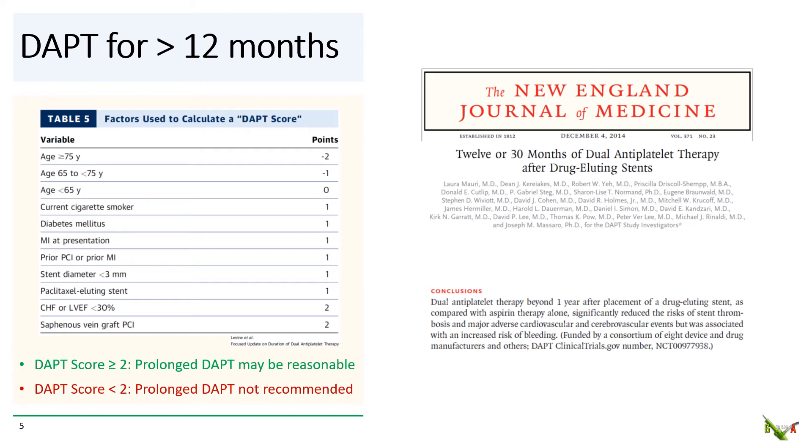Are there cases where you might want to prolong DAPT for longer than 12 months? In 2014, the DAPT study found that DAPT for 30 months compared to one year reduced stent thrombosis and MACE, but at a cost of increased bleeding. Based on this study, Robert Yeh and colleagues developed a DAPT score in 2016 to help identify patients for whom a longer DAPT duration might be reasonable. Some of these factors are intuitive: saphenous vein graft PCI, smaller stents, and prior MI intuitively increase the risk of thrombosis and favor longer DAPT, while older age increases the risk of bleeding and favors shorter DAPT. If your DAPT score is greater than or equal to two, prolonged DAPT for up to 30 months may be reasonable. If your DAPT score is less than two, prolonged DAPT is not recommended.